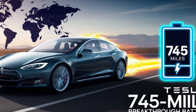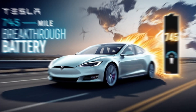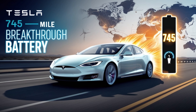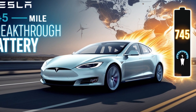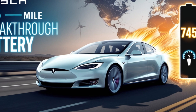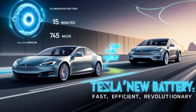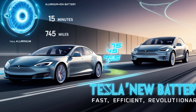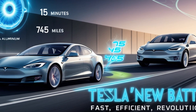So what's behind this innovation? The key lies in the chemistry of the battery. Traditional lithium-ion batteries — the ones commonly used in electric vehicles today — rely on graphite for the anode. But Tesla's new aluminum-ion battery uses aluminum, a material that enables much faster ion movement, resulting in rapid charging times.